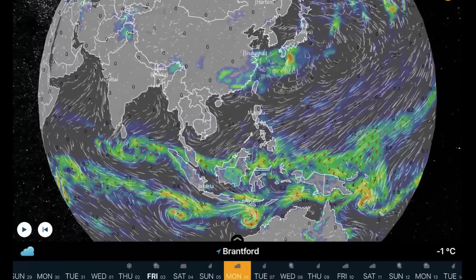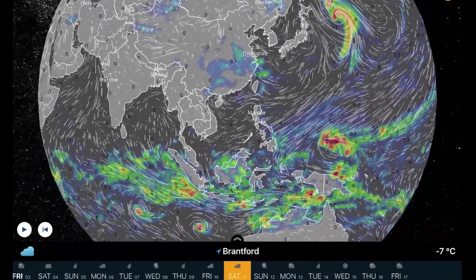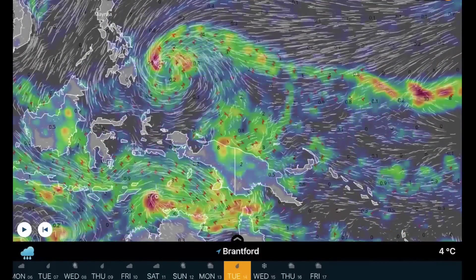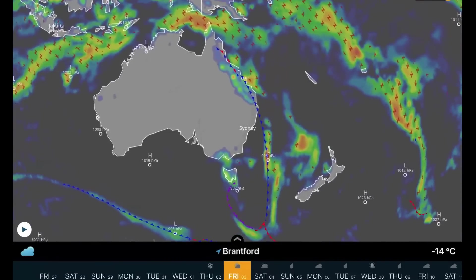Overlooking Southeast Asia and the West Pacific: daily evaporation rains through Indonesia and Malaysia. A strong system moving through Japan. Long range forecast could see a typhoon developing for the Philippines, around the 14th of February.